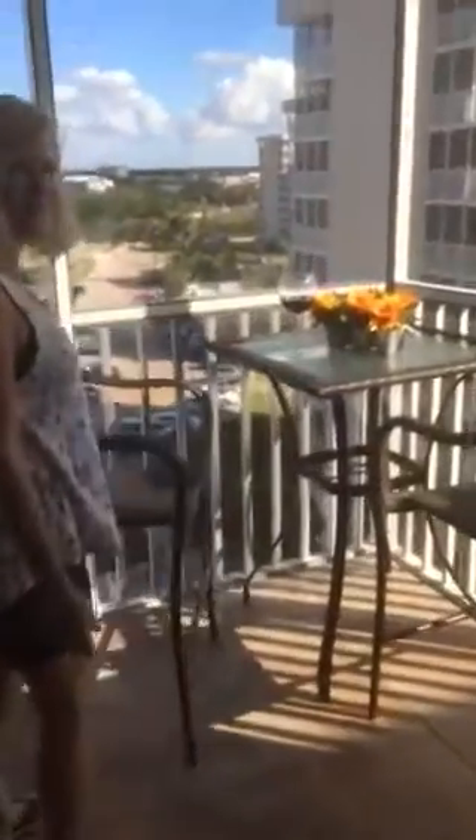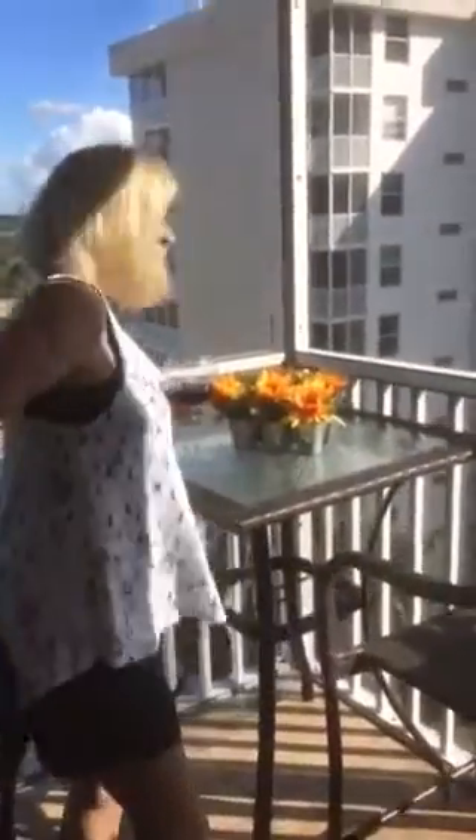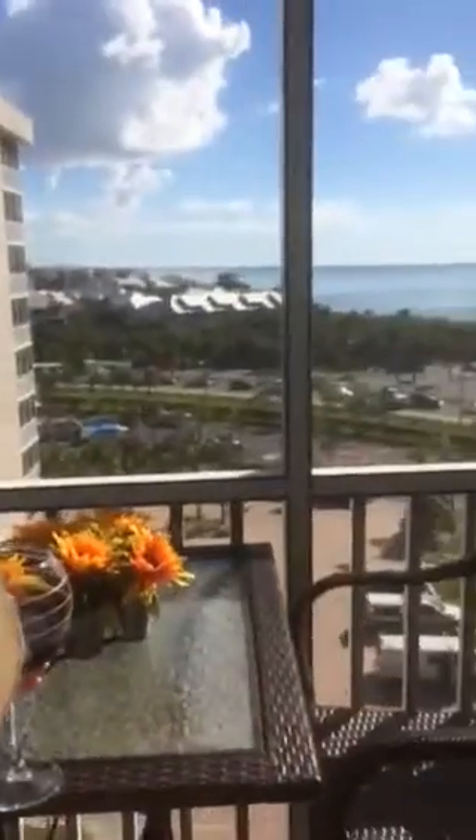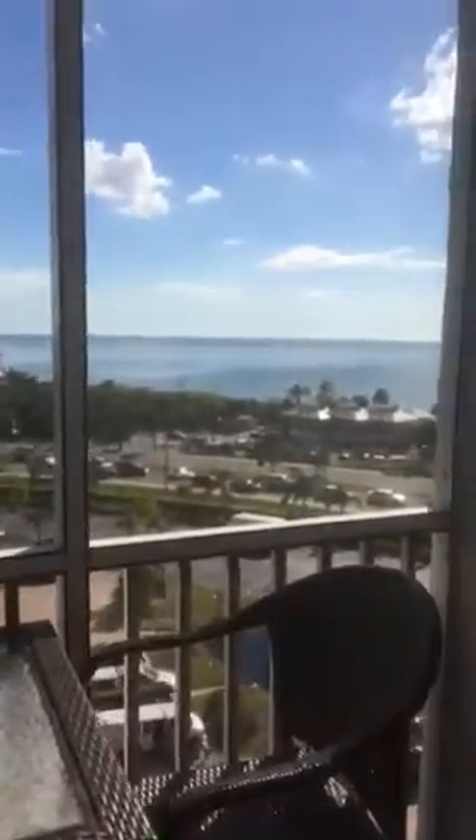And then I'll take you to my favorite place. This is our balcony. We just put new tile in. And this is where I love to sit with a glass of wine and watch the sun set. And just look out over at the gulf. It's very relaxing. Cheers.